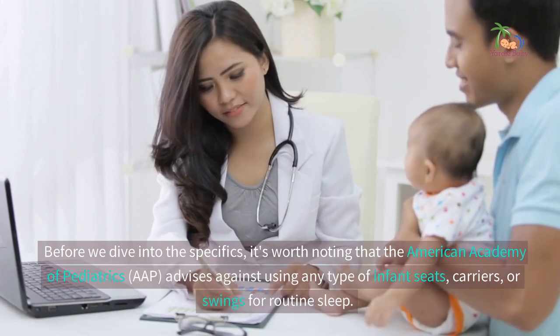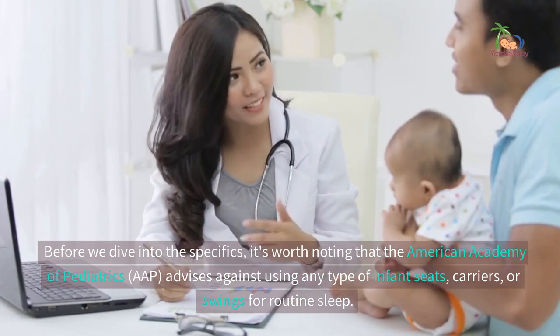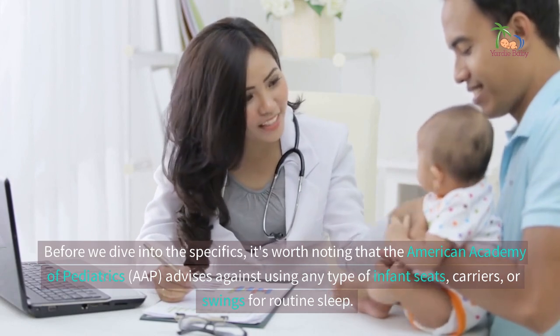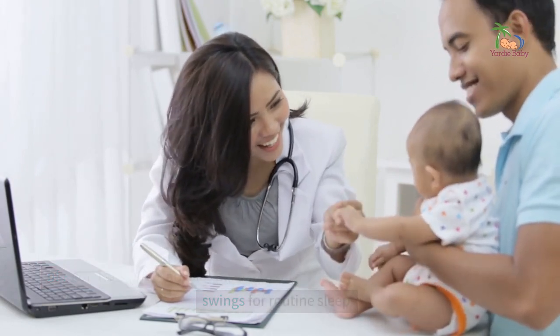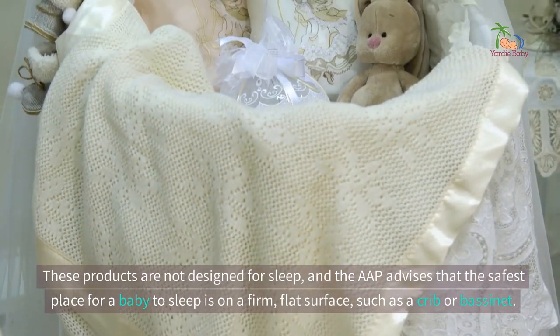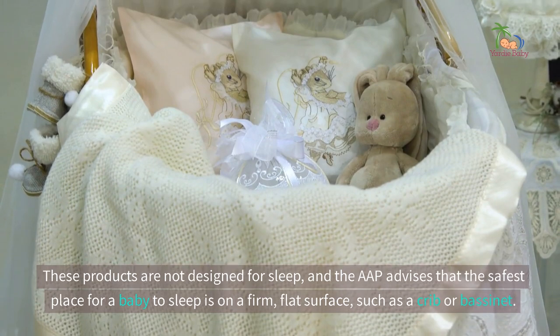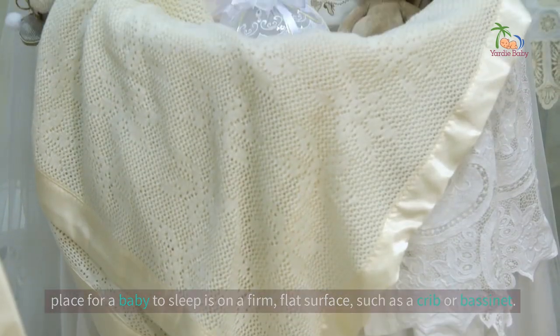Before we dive into the specifics, it's worth noting that the American Academy of Pediatrics (AAP) advises against using any type of infant seats, carriers, or swings for routine sleep. These products are not designed for sleep, and the AAP advises that the safest place for a baby to sleep is on a firm, flat surface, such as a crib or bassinet.